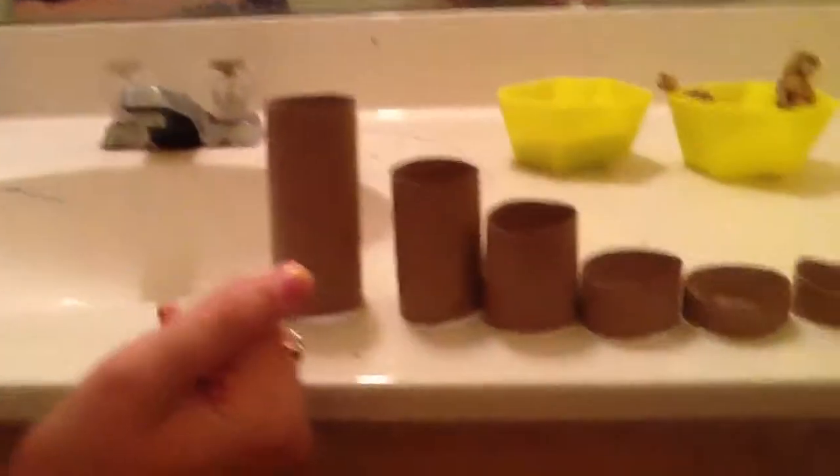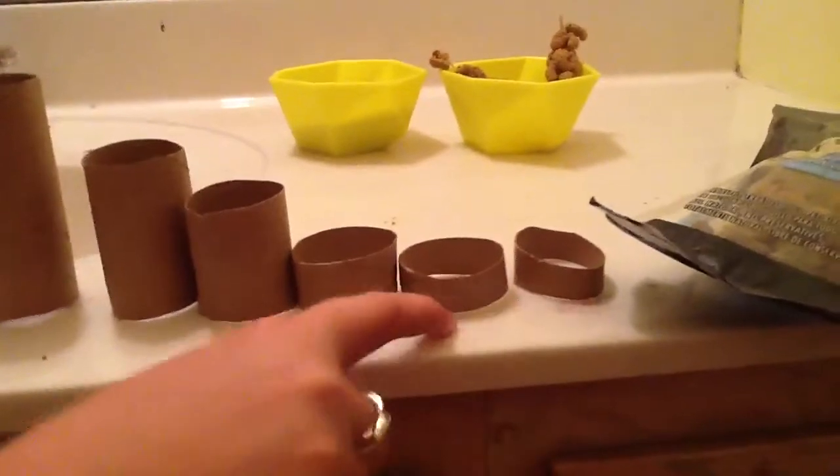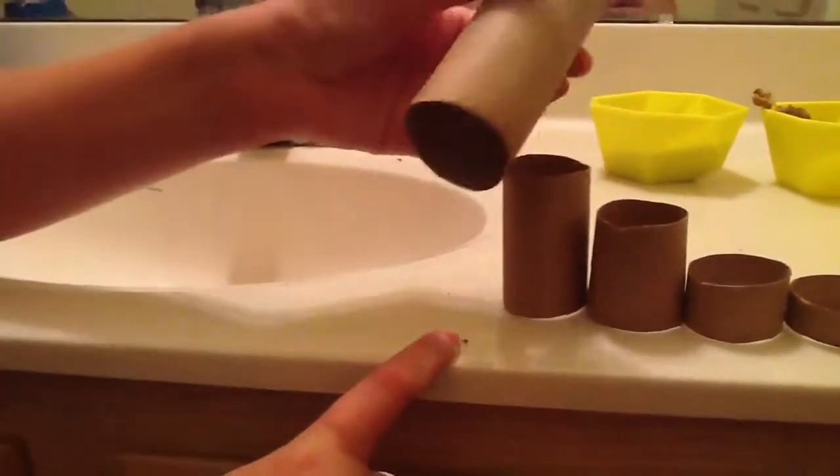What you need is a paper towel roll about this big, and then chop it into a really small piece, a bigger piece, a bigger piece, and keep getting bigger until it's about the size of a toilet paper roll.